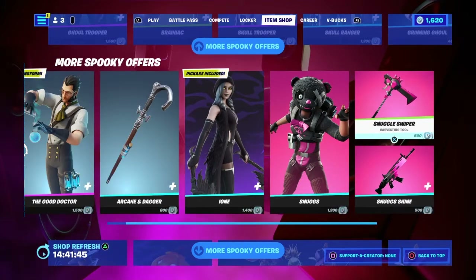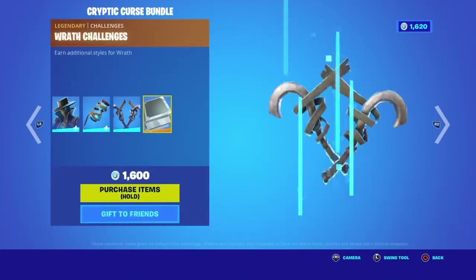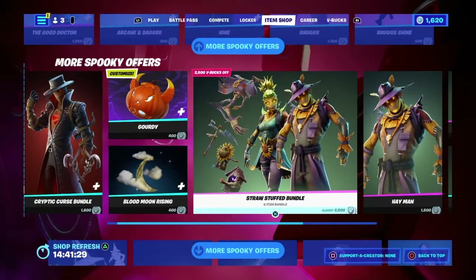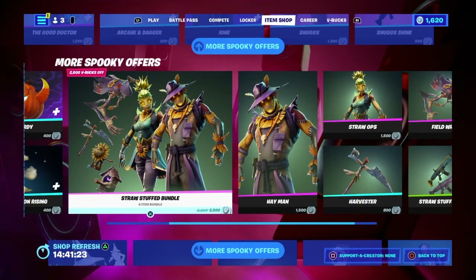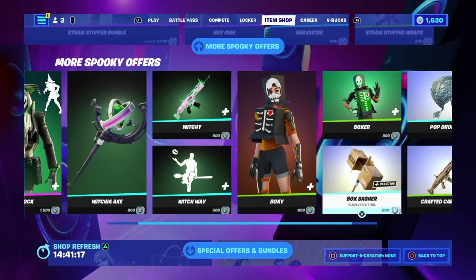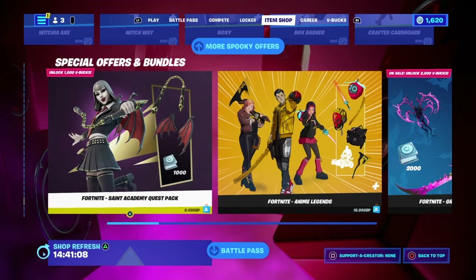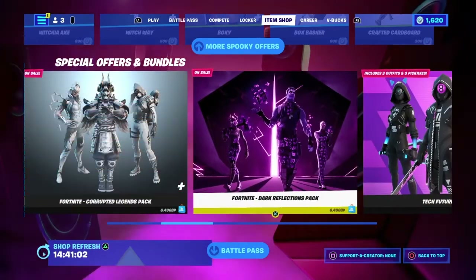The Arcane Dagger and Ion, a new skin, are here. Snugs the Scully steps out in the Snugs Shine Cryptic Curse bundle — you can do quests to unlock new styles for him. The Goldie style is my favorite. The Blood Moon Rising is available too. The Straw Stuff bundle includes Hayman, Straw Ops, Harvester, Straw Stuff, and the Field Wraith. Hemlock has a different style with the Witchy Witchway axe. Boxy Boxer, Box Basher, Crafted Cardboard, and Box Popper round out the early Halloween skins.